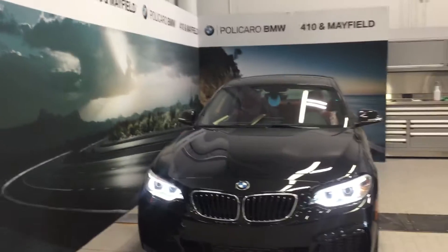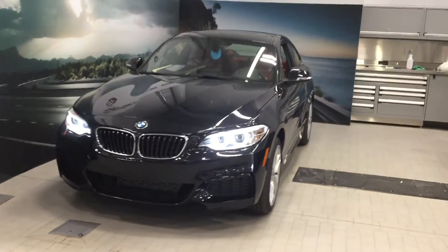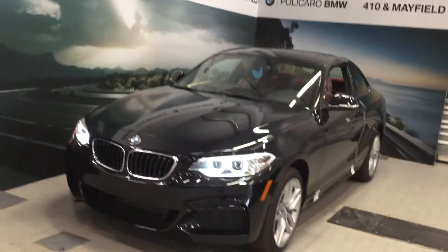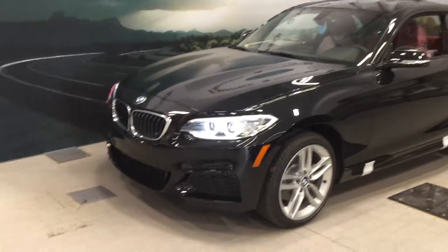Hi there guys, a little bit of a different angle here. Welcome back to Polycaro BMW, located at Highway 410 and Mayfield Road in Brampton, Ontario. Today we're looking at this absolutely stunning 228i X-Drive Coupe — a fresh new unit here at Polycaro BMW, arriving just a few days ago.